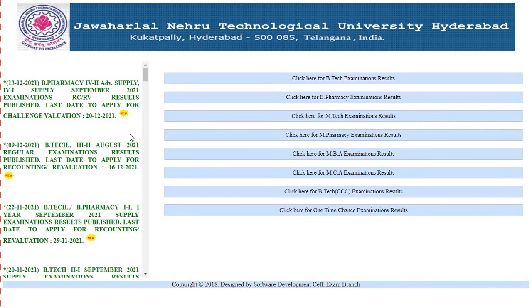To check the results, click on the link. I will provide the link in the description box. Just enter your details and get your results downloaded.